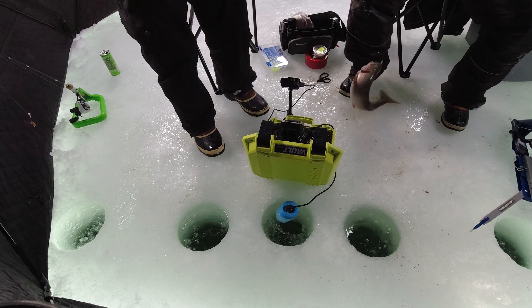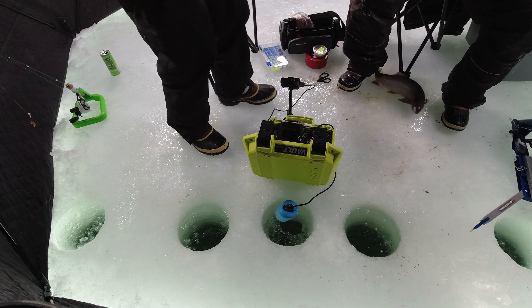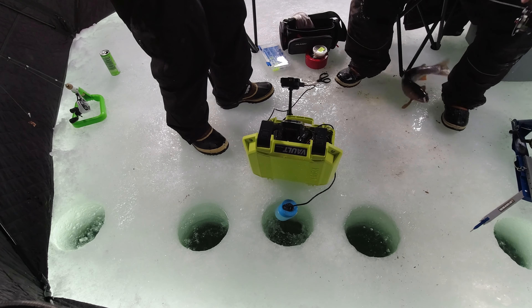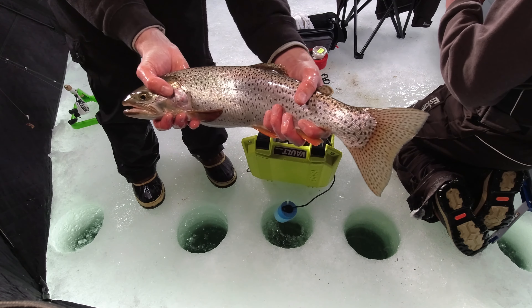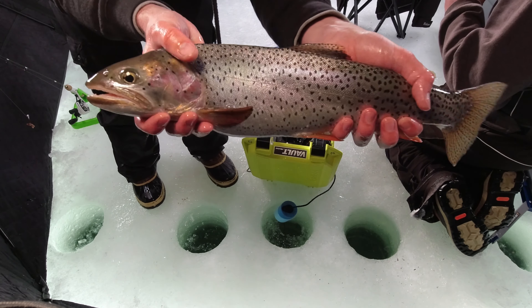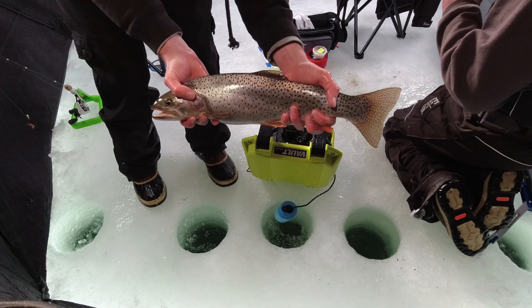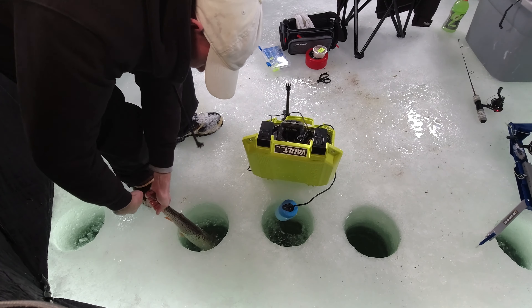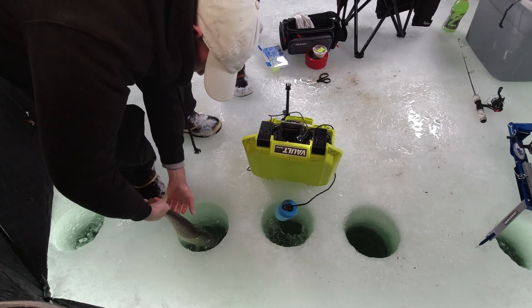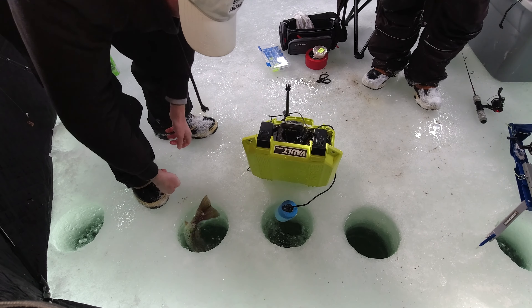Is that the biggest one of the day? That has to be. That is a tank. My dad caught this — this thing is massive, massive cutthroat. Definitely the biggest one of the day. Look at that, it's so big. Oh my goodness. He's a tank, he's so fat.